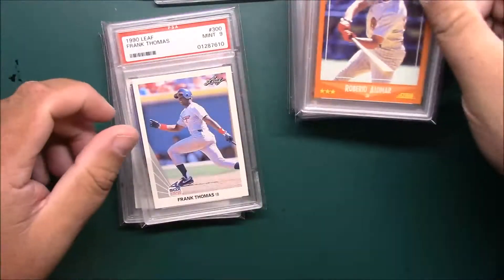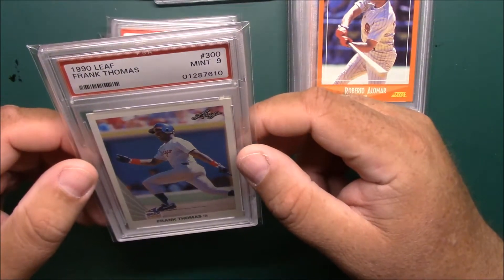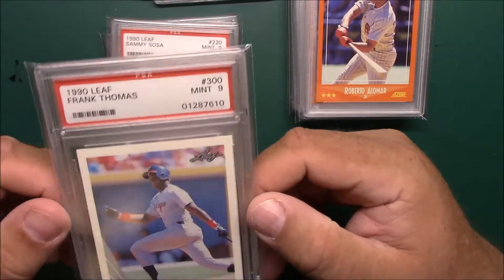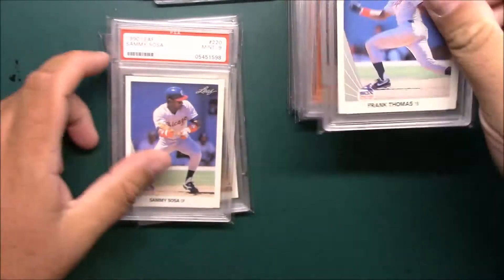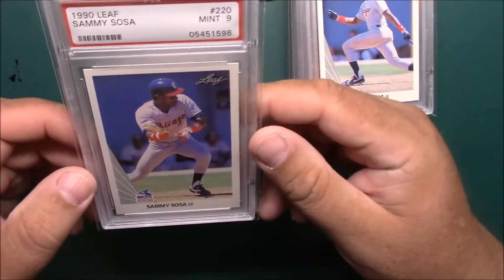A lot of these are recent grades. I think I got this at the card show for pretty cheap — older slab but that's okay. '90 Frank Thomas Mint 9, nice card. Got this one really cheap, just picked it up for the heck of it. This is not for any registry set — the '90 Leaf Sammy Sosa.